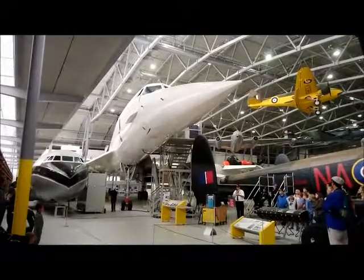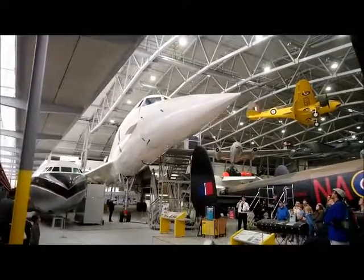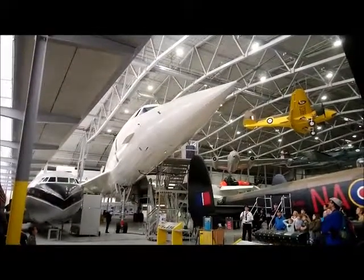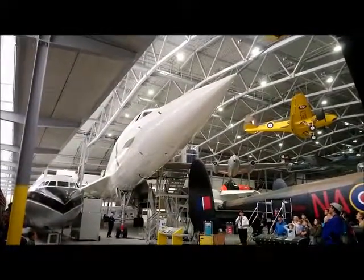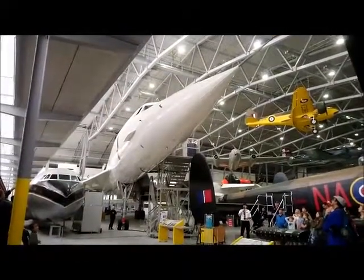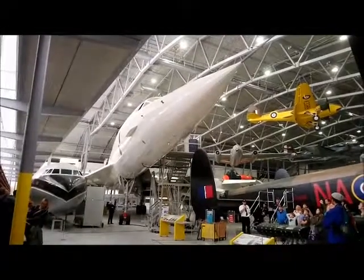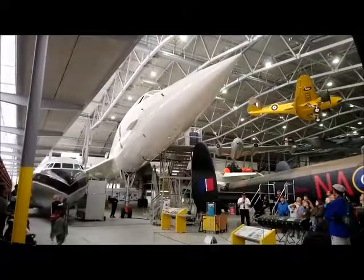Getting ready to go supersonic. The nose now comes up to the horizontal, streamlined position. And as soon as that happens, the visor can come back up to protect the flight deck windows. When that visor is in position, suddenly the flight deck is quiet — no more noise from outside, no wind rushing past. Very quiet indeed.